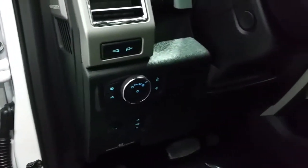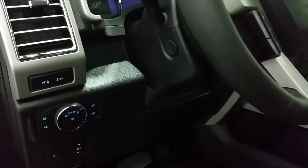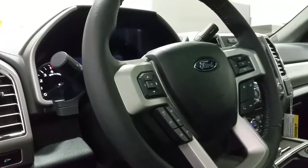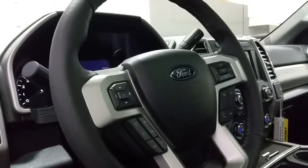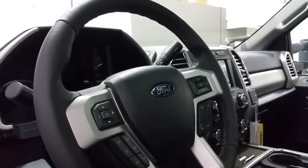We also have automatic lighting controls and power adjustable brake pedals, a power tailgate release switch, and a power tilt and telescopic steering wheel. The steering wheel is also heated for the winter months, and we have the ability to use cruise controls, voice activated controls, and media controls all from the touch of the steering wheel.